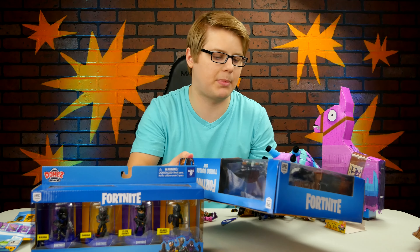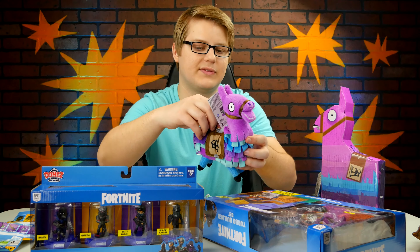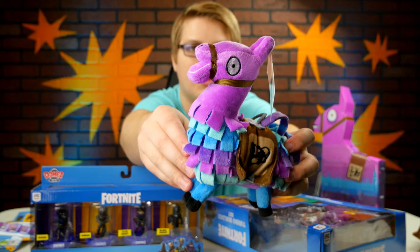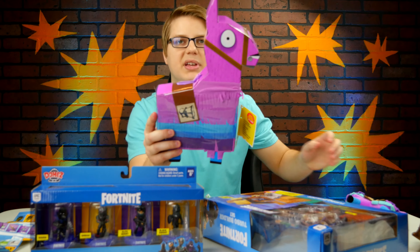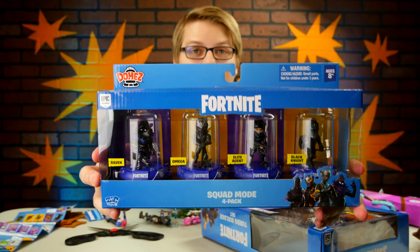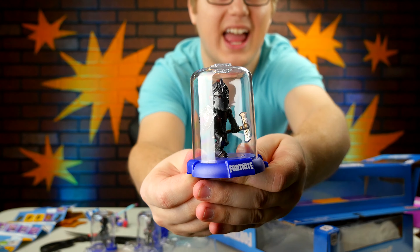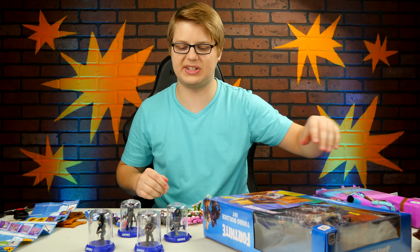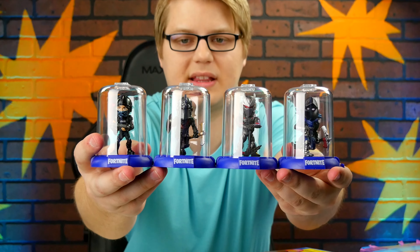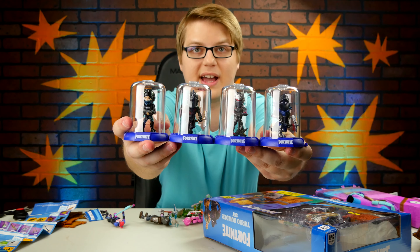We are now very close to showing off the Turbo Builder Set, but first let's take a look at some of the other things I got in here. Like this blue llama plush — it's even got a little loop so you can hang it, maybe put it on your Christmas tree as an ornament. But also we've got an actual loot llama piñata. And this has also been sitting on the table — Fortnite Domes. You remember Domes from the last video? They have Fortnite ones as well. Here is Raven, Omega, Elite Agent, and Black Knight. What's neat about Domes is you can stack them on top of each other, or side to side — you can connect and display them any way you want.